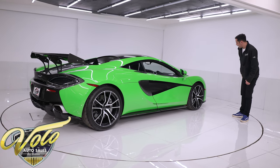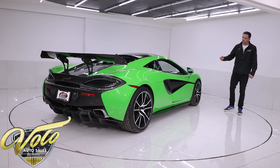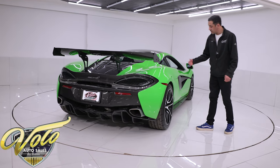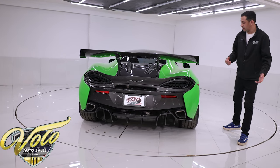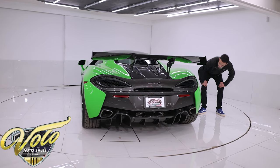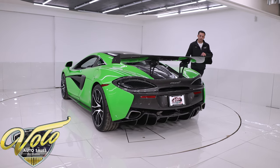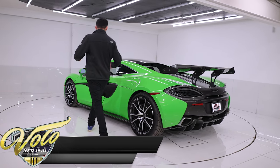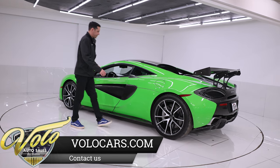The wheels are wrapped in Firehawk Firestone high-performance tires that are brand new as of last year, so they don't have a lot of miles on them. The brakes are carbon ceramic two-piece rotors with a massive silver-painted McLaren six-piston caliper in the front and four-piston in the rear. This thing will stop on a dime when you're going 200 miles an hour — you're going to want to be able to stop, and this will provide that.